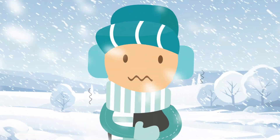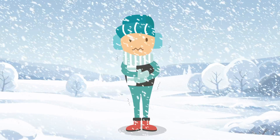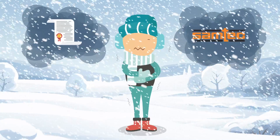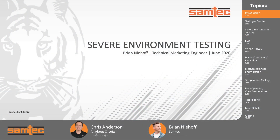Brian Niehoff grew up near Louisville, Kentucky, and was there for the record low of minus 22 degrees Fahrenheit, so he knows a thing or two about severe environments. Brian has a master's degree in mechanical engineering, but he's also mastered testing Samtec's connectors in all kinds of severe environments to make sure they stand up to whatever environment you put them in. Welcome to Tech Chats, Brian.